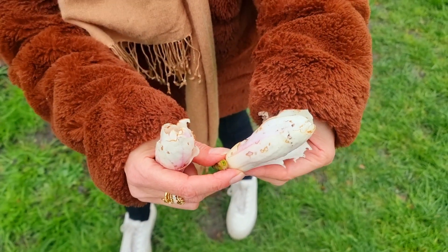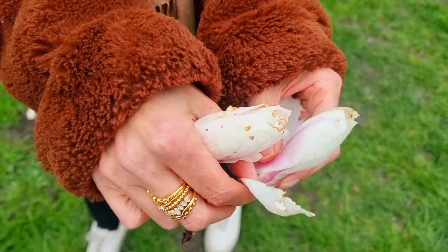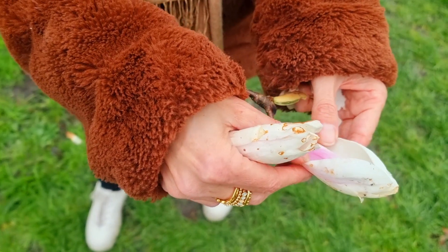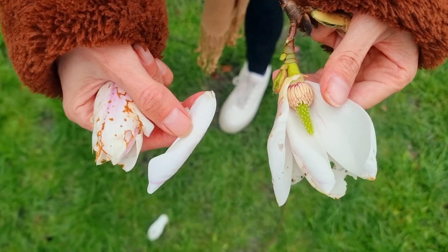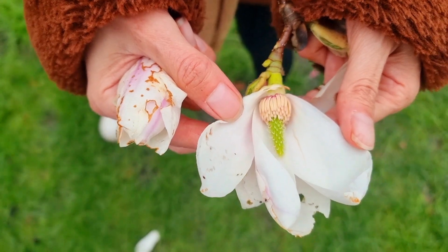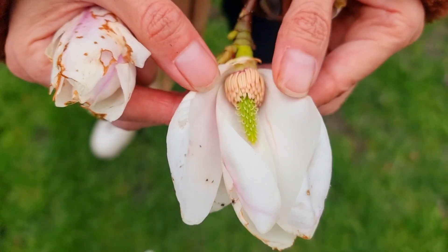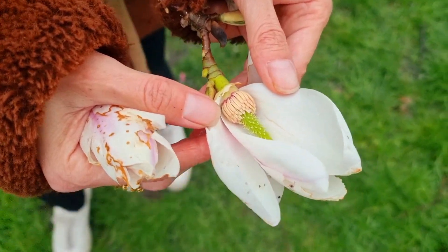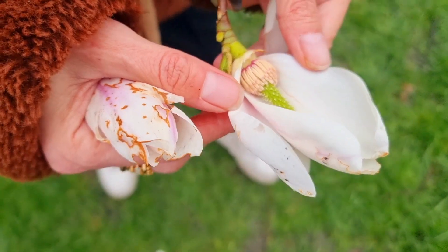Another sesquiterpene lactone in the plant is called parthenolide. Parthenolide is quite famous for being found in feverfew, which is called Tanacetum parthenium, and also Tanacetum vulgare, or tansy. Parthenolide is hot-water soluble and stimulates many processes that promote apoptosis — the programmed cell death of defunct cells. It is also anti-leishmania; leishmania is a really horrible condition that causes mucus and pus lesions on the skin.